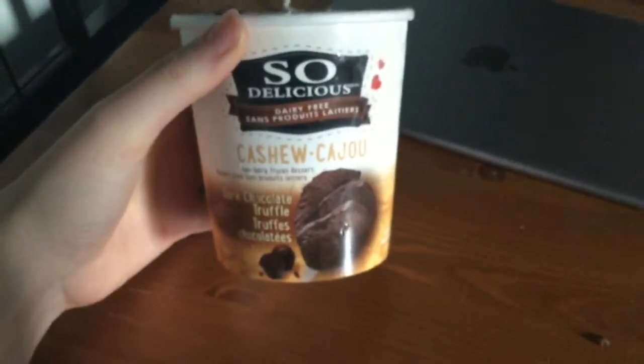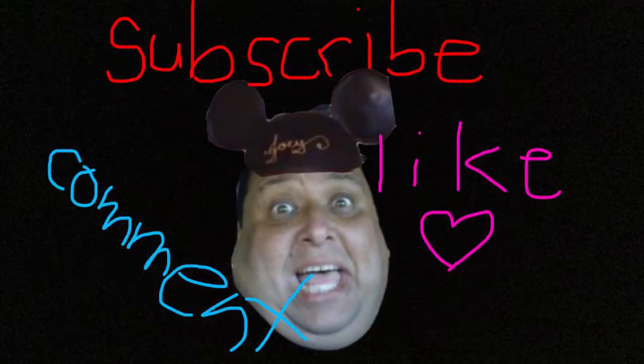Overall, this was very good. I was very impressed. The only downside is the price, because it is about $8 for this little tub, and you could probably get a twice as big tub of normal ice cream for half as cheap. But for people who can't eat dairy or don't want to eat dairy, I definitely recommend this. If you want to invest in something like this every once in a while, it'd definitely be worth it. I'll give it a 9 out of 10.